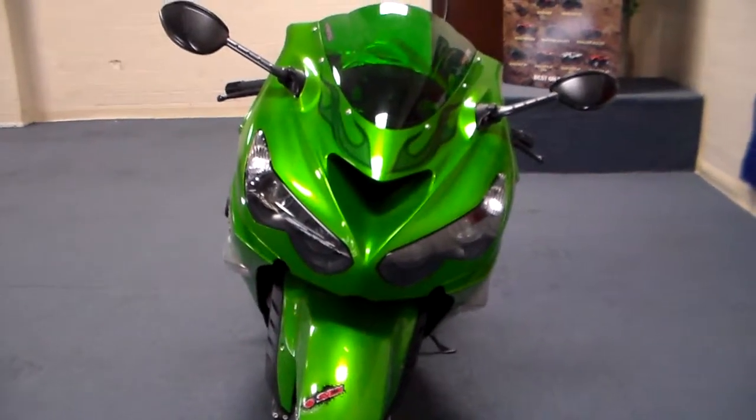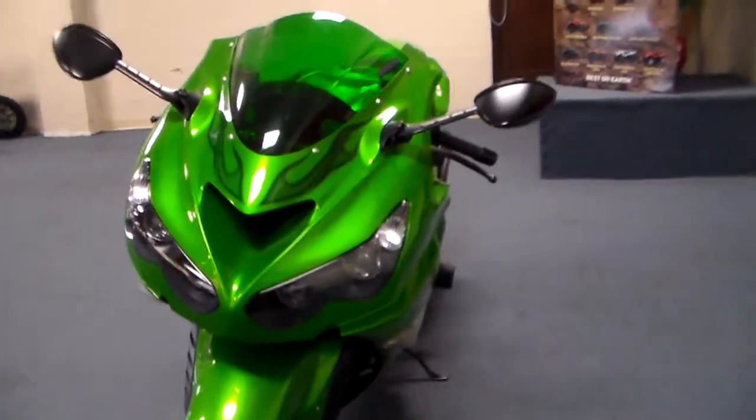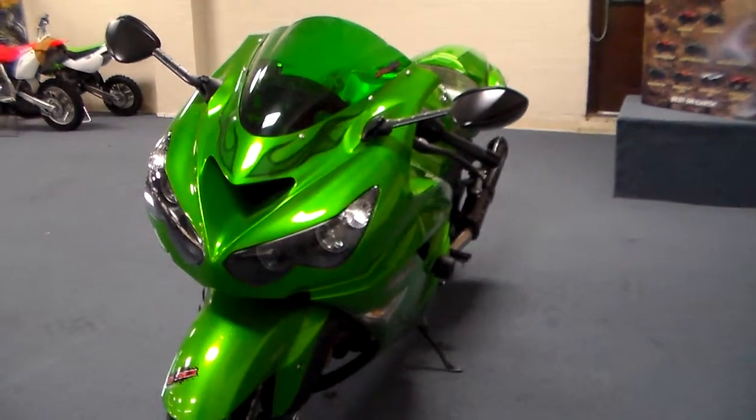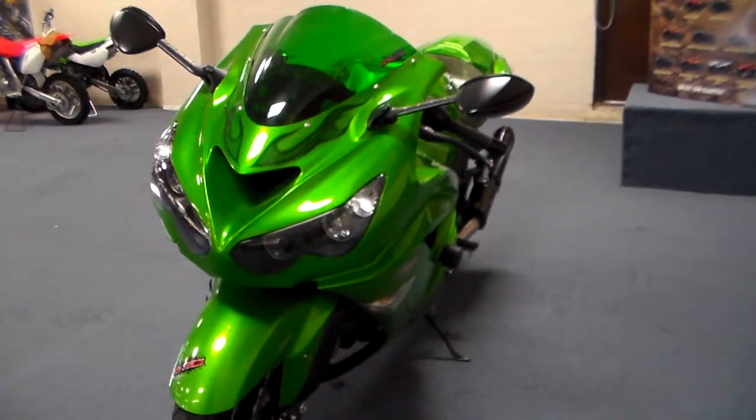So there it is, our adult-owned 2012 ZX-14. You have got to see this thing, you have got to touch it, you have got to sit on it. Come on down and see us at Team Charlotte Motorsports. Thank you for joining us.